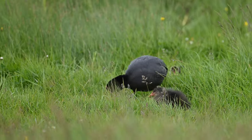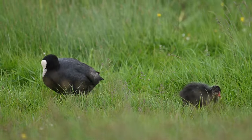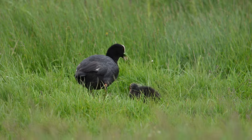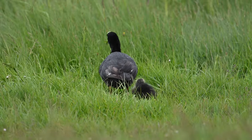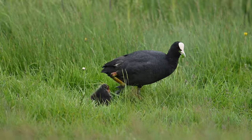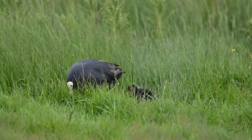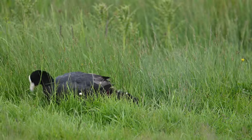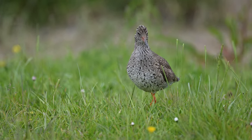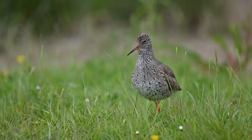Sometimes the birds got almost too close. On one occasion a beautiful Yellow Wagtail landed right in front of the car — I stopped, but it was so close I couldn't get it in focus with the 800mm lens. There was certainly an excellent variety of birds to photograph and video, and as we can see here they were very close, so great photographic opportunities.